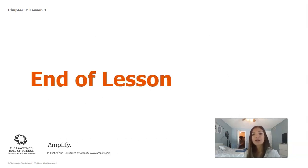That is the end of Lesson 3. We will see you guys back for our very last lesson for this chapter.